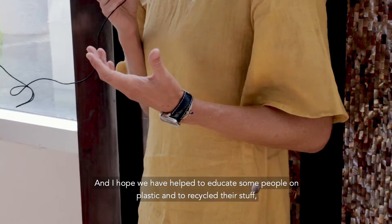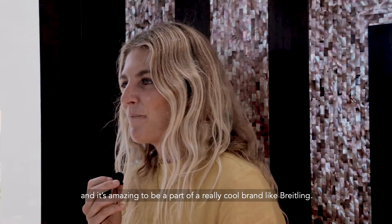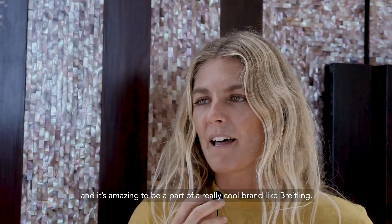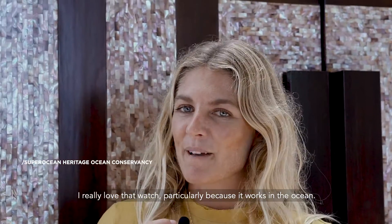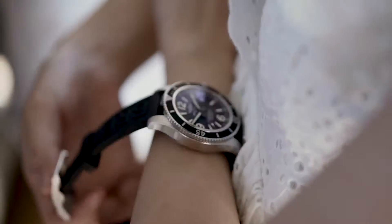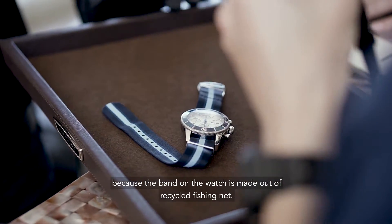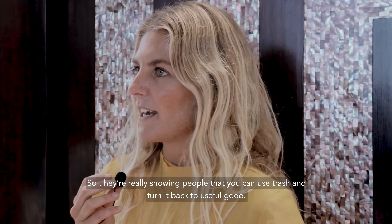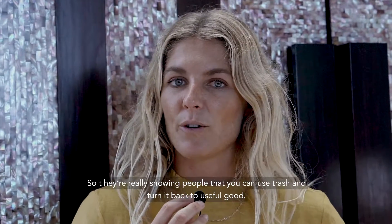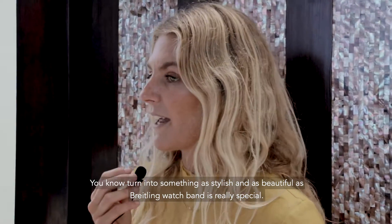I hope that we have helped to educate some people on plastics and to recycle their stuff — it's amazing to be a part of a really cool brand like Breitling. The SuperOcean — I really love that watch, particularly because it works in the ocean. I really love the Ocean Conservancy and the Outer Known collaboration because the band on the watch is made out of recycled fishing nets. They're really showing people that you can use trash and turn it back into a useful good, and turning it into something as stylish and beautiful as a Breitling watch band is really special.